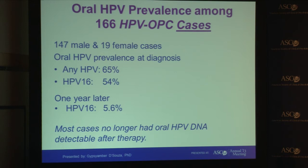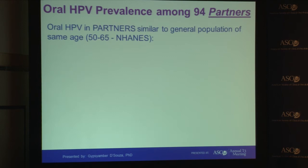We took a second oral rinse sample around a year later after they had completed their therapy, and the vast majority of these cases no longer had any HPV-16 DNA detectable.